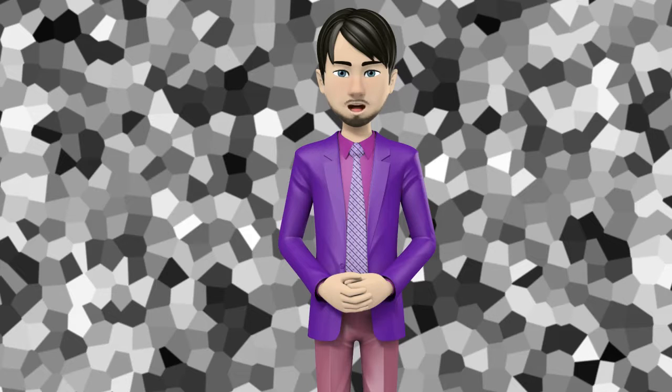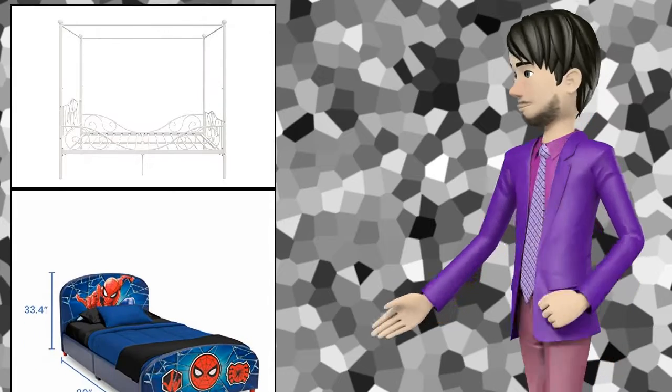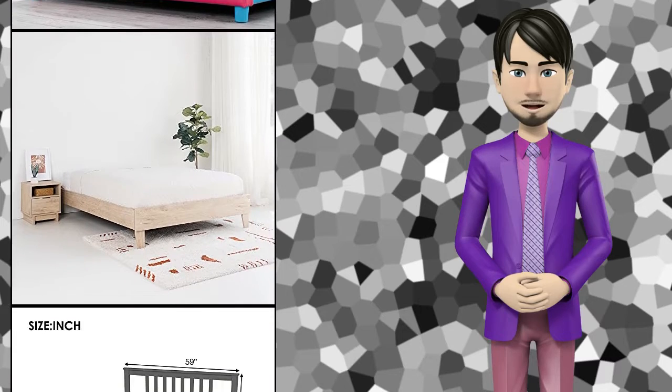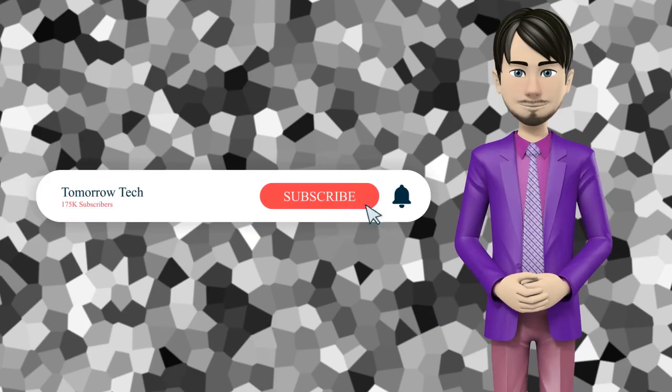Hi guys! In this video I will talk about amazing top 10 kids bed frames and headboards. I hope this video will help you to make the right decision. If so, give me a like and subscribe to my channel. Also turn notifications on to receive amazing top 10 products videos.